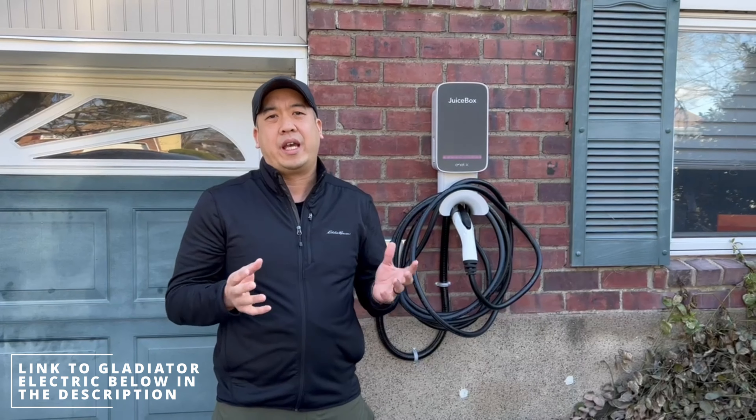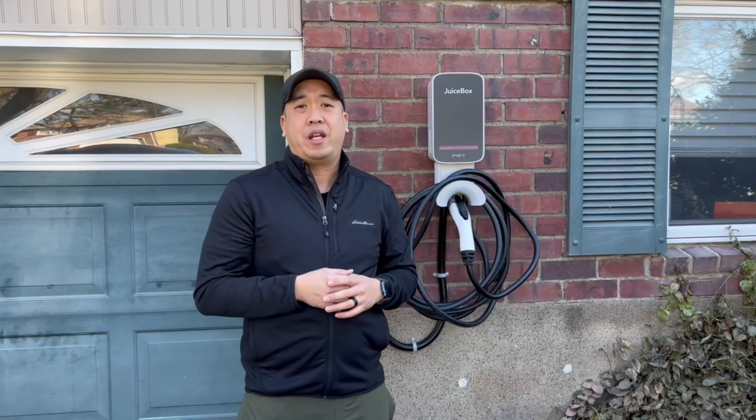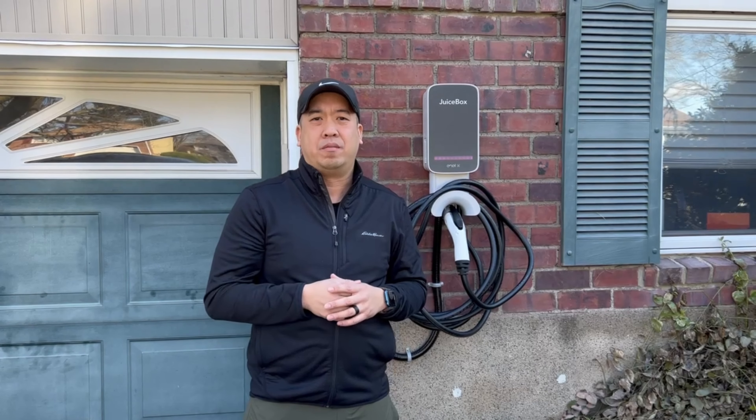I'd like to thank Gladi Electric. They came to my house yesterday to install my Juice Box. They're actually based out of here in northern New Jersey, and they specialize in installing all different types of chargers and so forth. Definitely highly recommend checking them out.